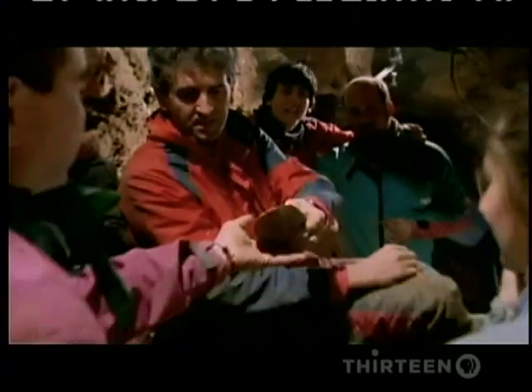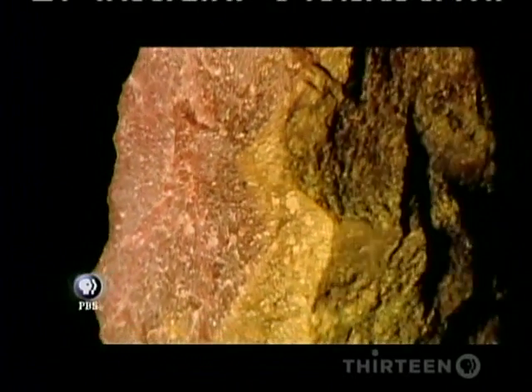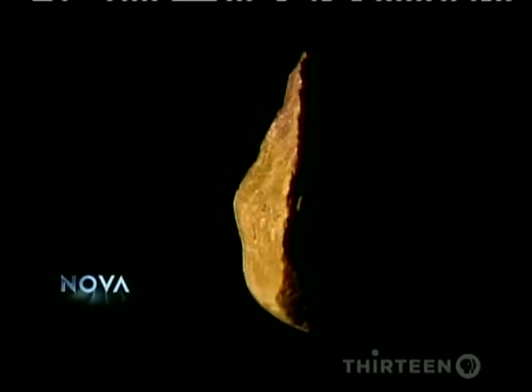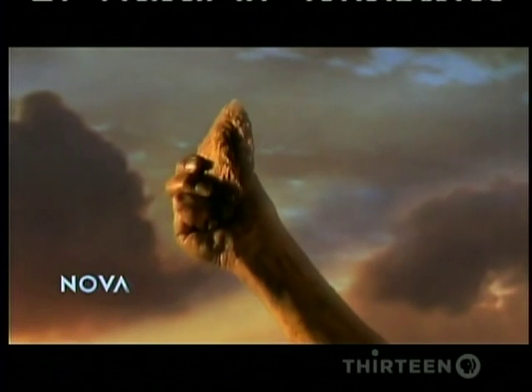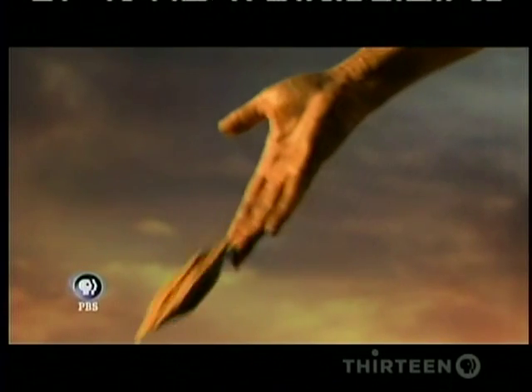A mineral which must have been brought from a long way away. The team called it Excalibur, after King Arthur's famous sword. They believed it was an offering — the first symbol ever found. If this is right, here were beings with complex minds, capable of symbolism and belief.